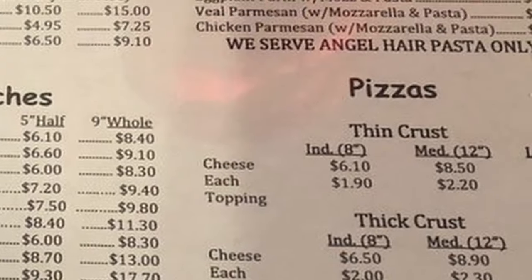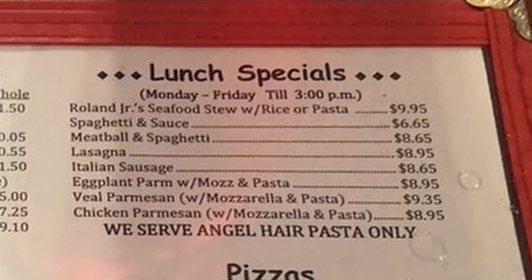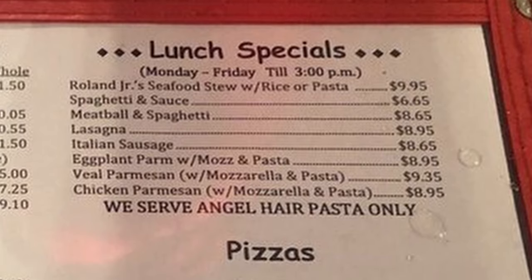Lunch specials are available Monday through Friday until 3 PM: Roland Jr. seafood stew with rice or pasta, spaghetti and sauce, meatball and spaghetti, lasagna — always a great lunch selection, I like their lasagna — Italian sausage, eggplant parmesan with mozzarella and pasta, veal parmesan with mozzarella and pasta, and chicken parmesan with mozzarella and pasta.